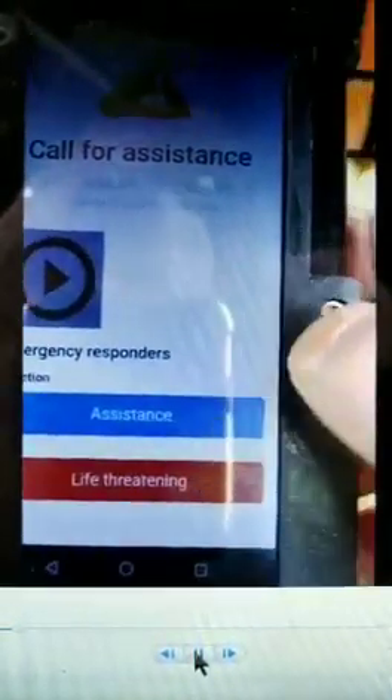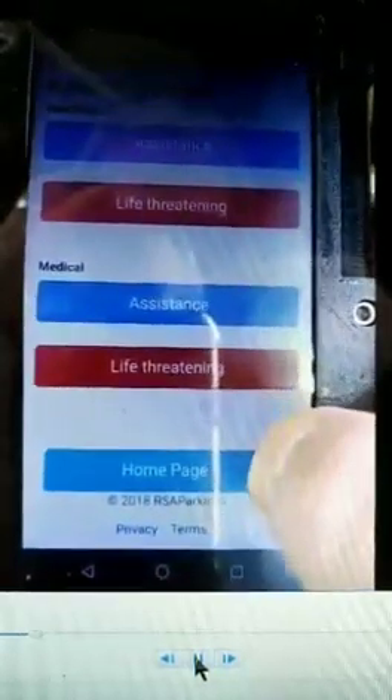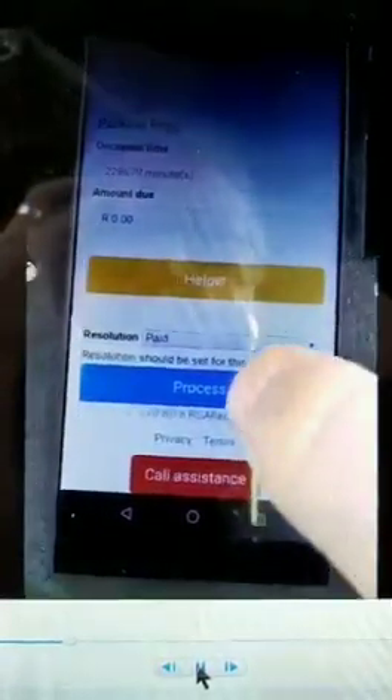We are looking at call assistance, which is divided into reaction or medical, covering both normal assistance and life-threatening situations. You can also type in numbers directly to activate this.